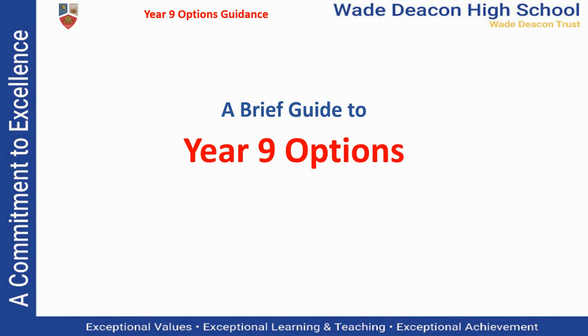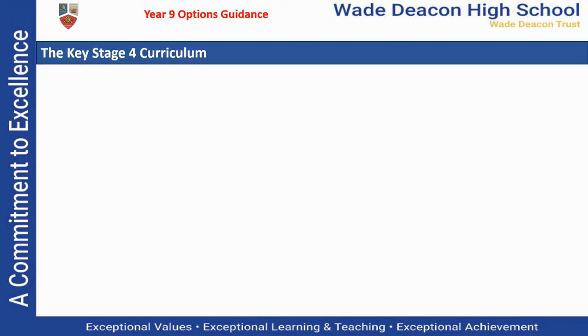Hello Year 9. This presentation is designed to guide you through the options process that you'll be taking part in over the next few months. Firstly, I want to explain what your curriculum is going to look like over the next two years. All of you will study a core curriculum of English language, English literature, maths and science, together with personal development which includes things like SMSC.